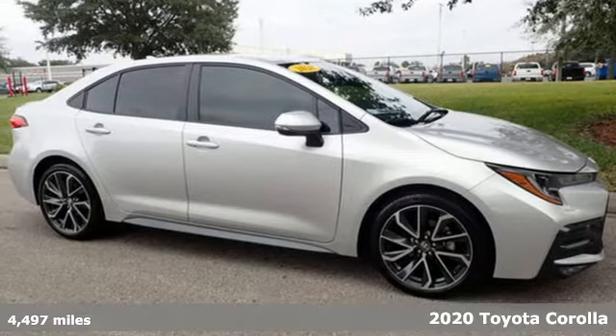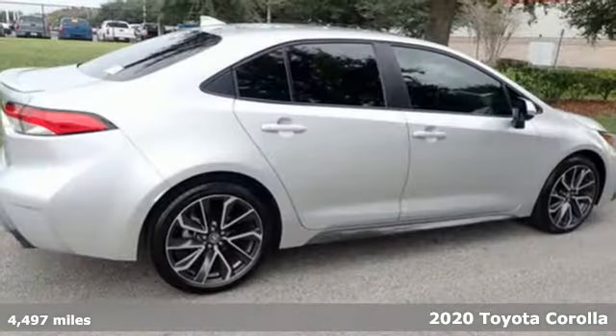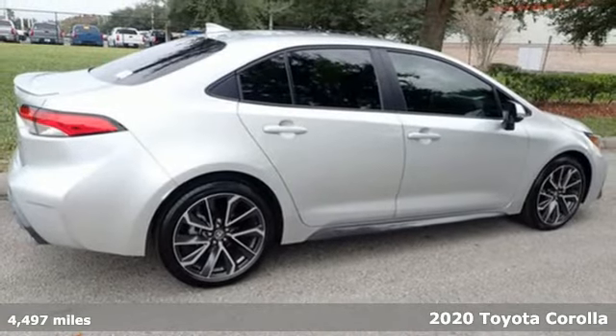It's a certified 2020 Toyota Corolla. When you're looking for comfort, convenience, and quality, you think Toyota.